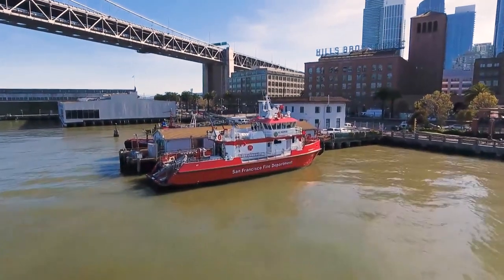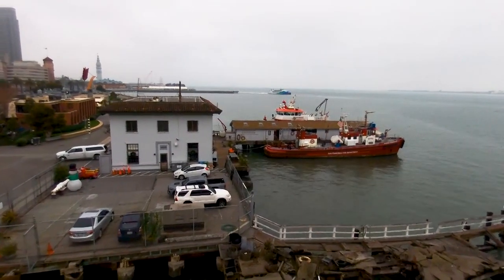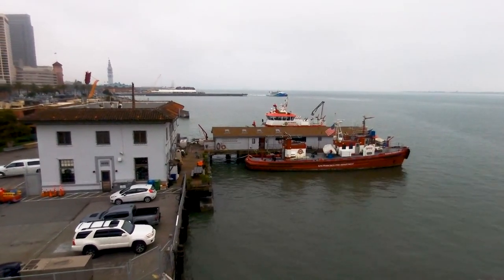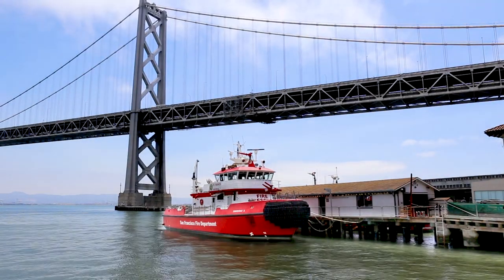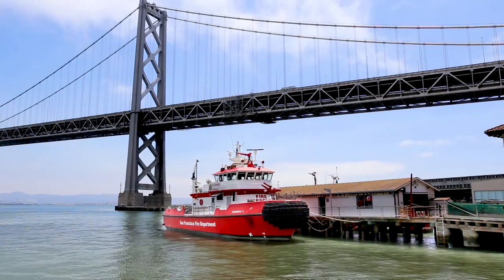Fireboat station number 35 will provide mooring for three fireboats and one fire rescue boat. Currently we're staffed with approximately seven members per day, but the fire department would like to establish a new dedicated marine unit that would be able to respond to multiple incidents. Looking into the future, we have not only AT&T Park where we have a lot of kayakers, but also a lot of developments on the southeast side including the Warriors Stadium, and we want to have the ability to respond to any marine or maritime incident along all of these new developments.